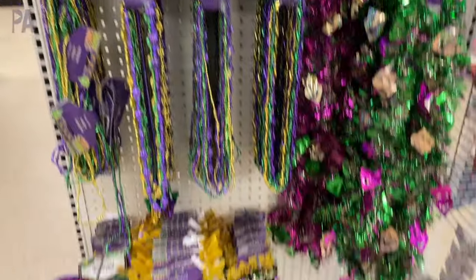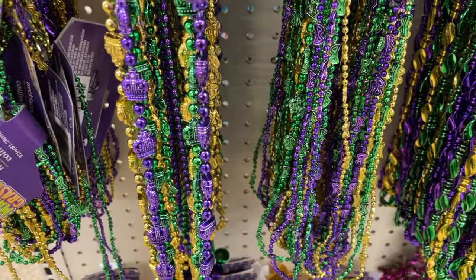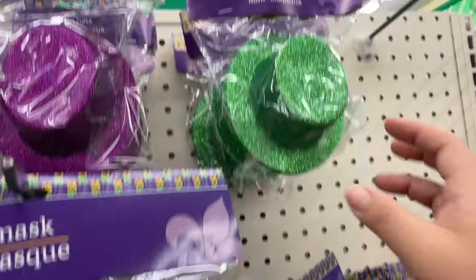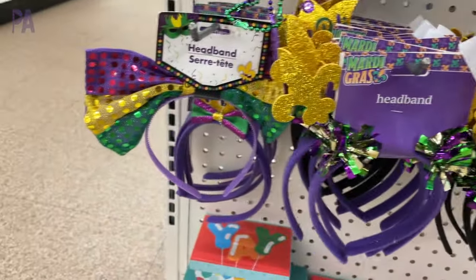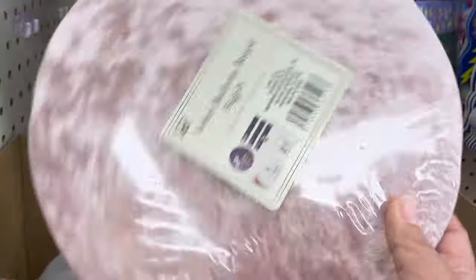Mardi Gras is around the corner too. They had a small section for Mardi Gras which included necklaces, masks, and hats — the masks looked really, really good. So if this is something you celebrate, definitely check Dollar Tree first before heading to the party store.